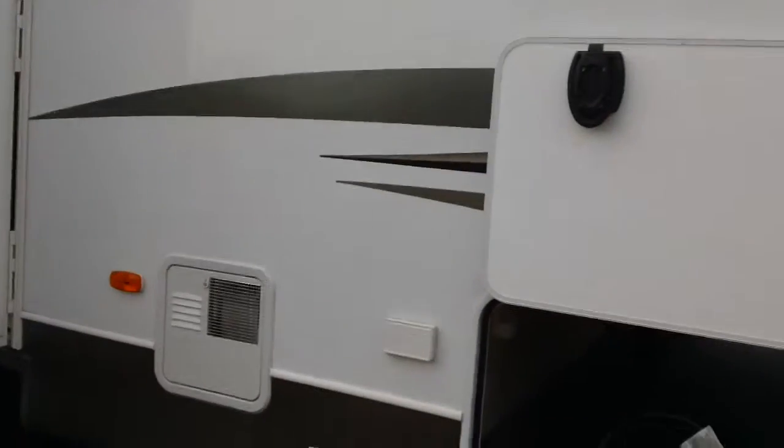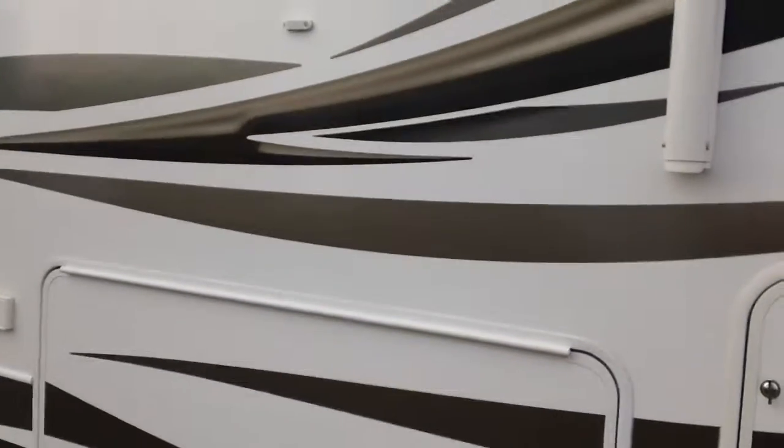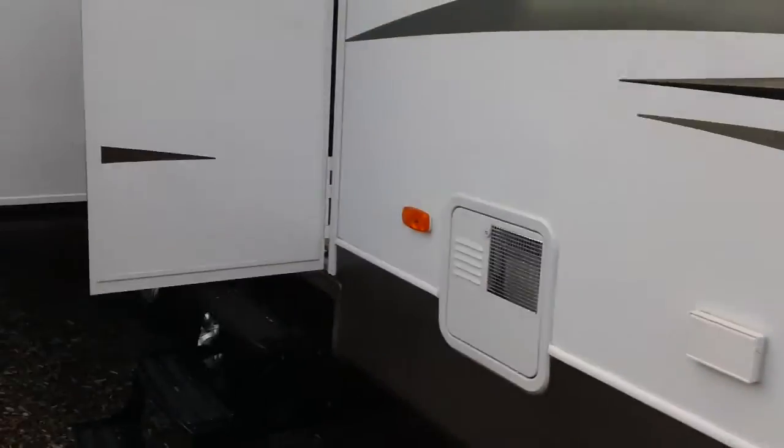It has the electric awning on it. One thing I do want to show you on the 2014s — it's kind of cool. They're using magnets now to hold the doors open. We have the slam latches with a little white magnet right there. You just lift it up and it attaches itself.